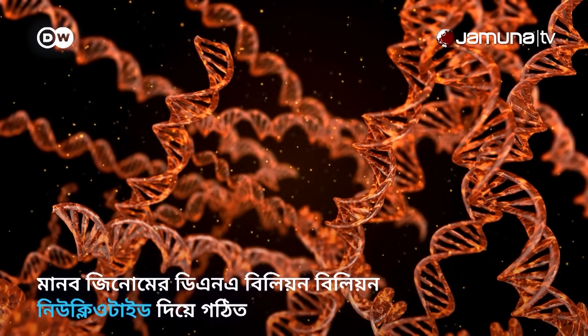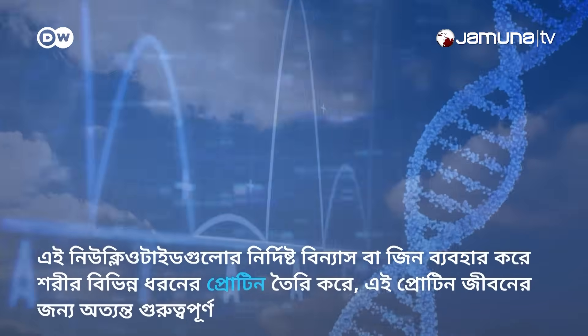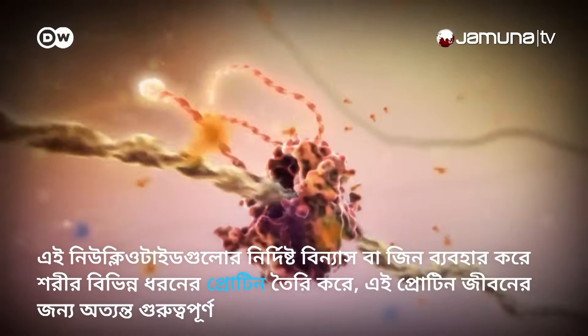The DNA in the human genome is made up of billions of what are called nucleotides. Your body uses specific sequences of them, called genes, to build the many different proteins crucial to life.